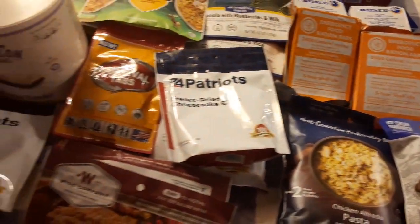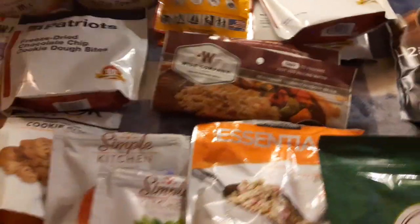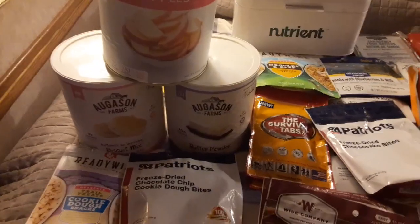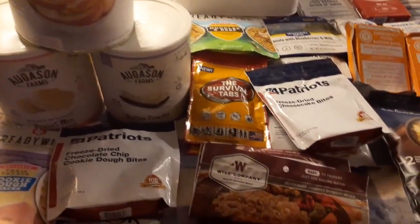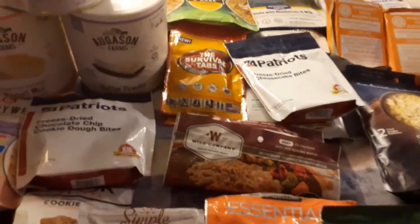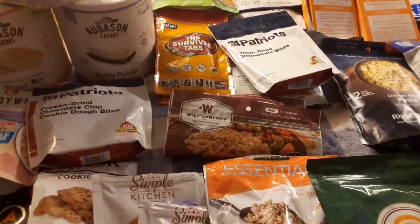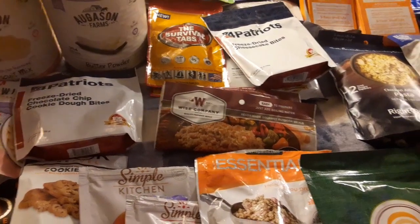You've got classics from Mountain House to Augustin Farms, and a lot of your newer ones — NutriStore, Nutrient Survival, which I think is pretty good, more nutrient-dense food. Four Patriots has the best tasting food, I think. Four Patriots definitely has a lot of good quality tasting food.